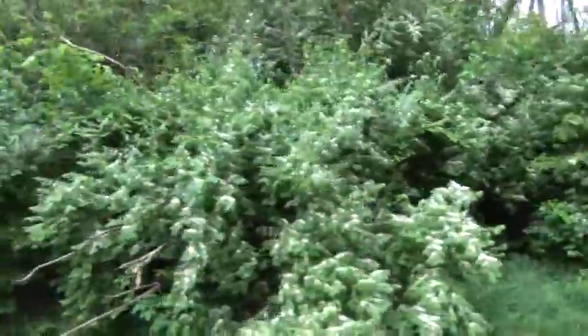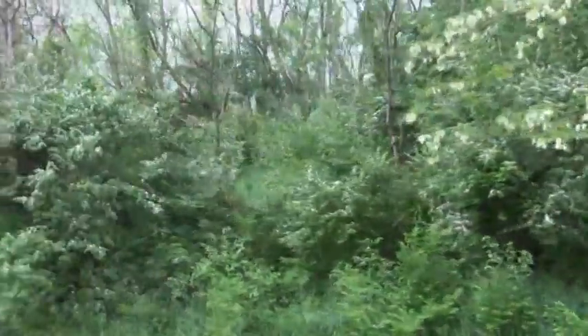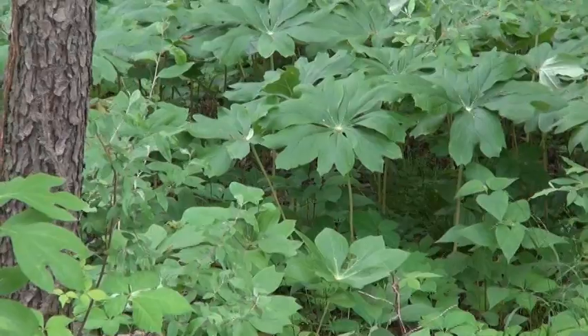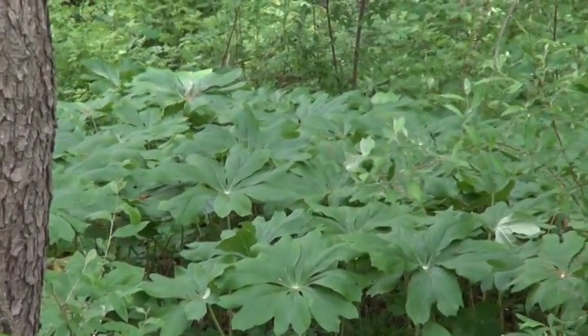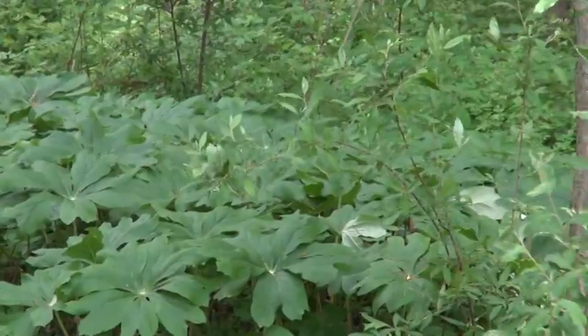As it works its way into the woods, the invasive nature of this plant shoves out everything else around it. In fact, all the little plants that we normally have growing in the woods — the trilliums, the jack-in-the-pulpits, the spring beauties, the mayapples — all those plants we find in our woods get pushed out of the way because of this Asian bush honeysuckle.